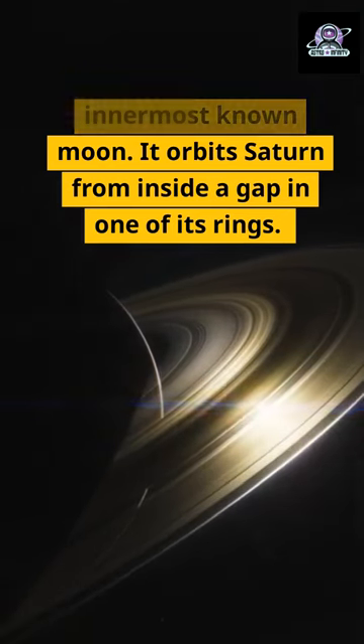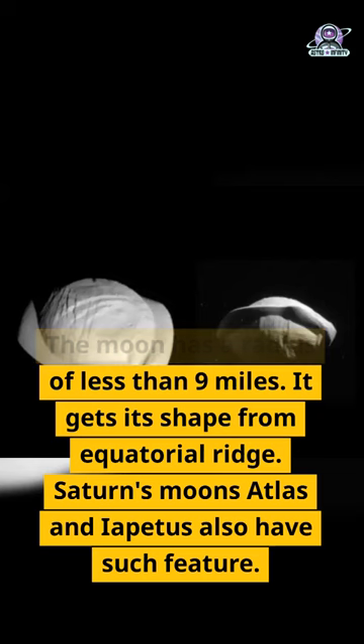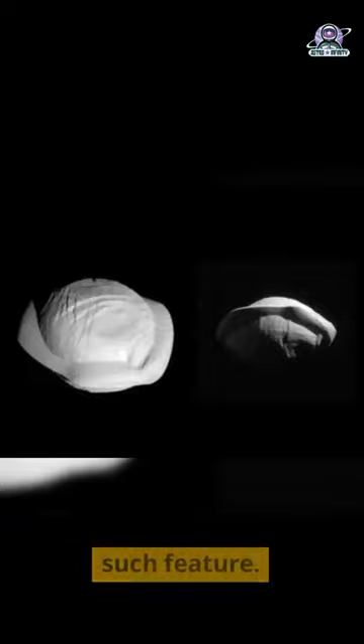Pan is Saturn's innermost known moon. It orbits Saturn from inside a gap in one of its rings. The moon has a radius of less than 9 miles. It gets its shape from an equatorial ridge. Saturn's moons Atlas and Iapetus also have such a feature.